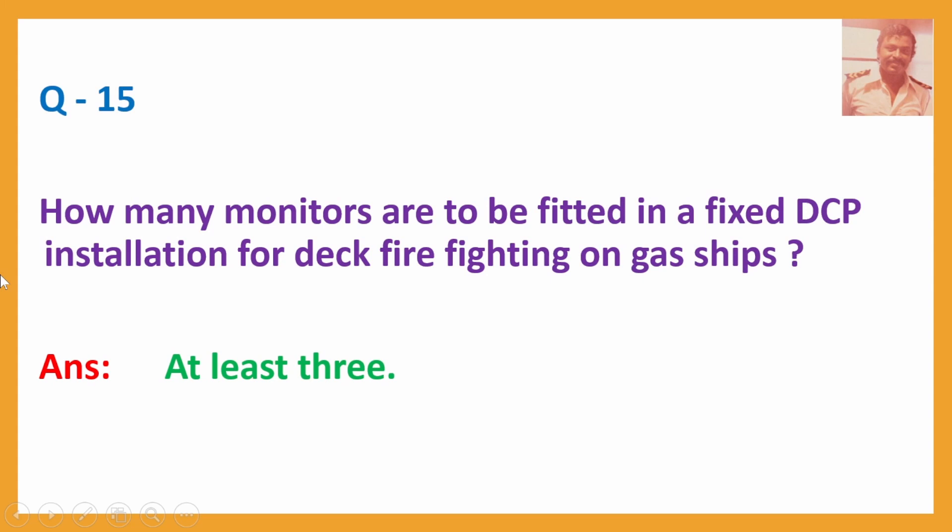Q15. How many monitors are to be fitted in a fixed DCP installation for deck firefighting on gas ships? Answer: At least three.